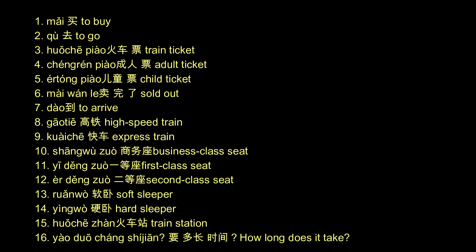Vocabulary review: 去 — to go; 火车票 — train ticket; 成人票 — adult ticket; 儿童票 — child ticket; 卖完了 — sold out; 到 — to arrive; 高铁 — high-speed train; 快车 — express train; 商务座 — business class seat; 一等座 — first class seat; 二等座 — second class seat; 软卧 — soft sleeper; 硬卧 — hard sleeper; 火车站 — train station; 要多长时间 — how long does it take.